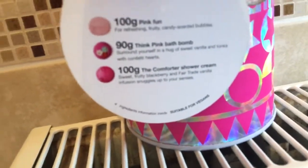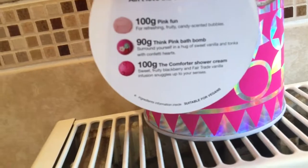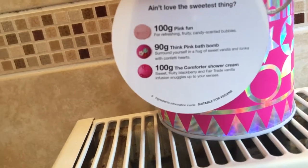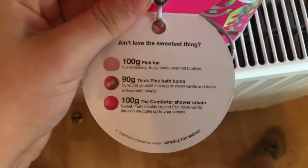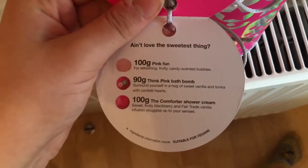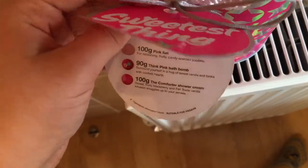The next thing after that is the Comforter shower gel cream — sweet fruity blackberry and fair trade vanilla. Snuggle up with the senses. Let me just show you a close-up of that. You can close this video now and read it, or you can go online on Lush and find it that way.